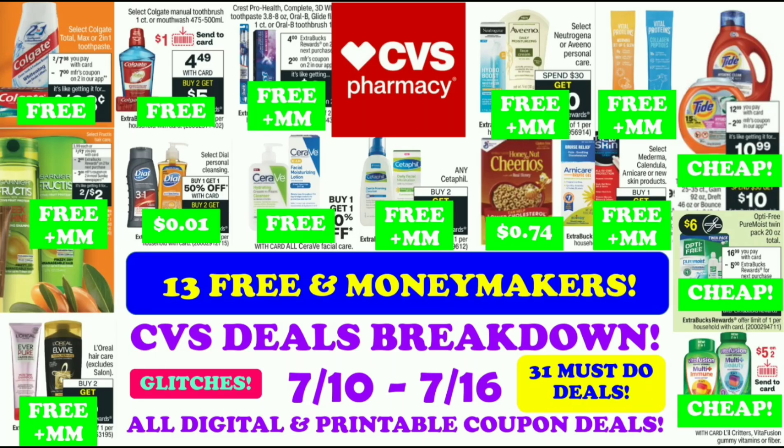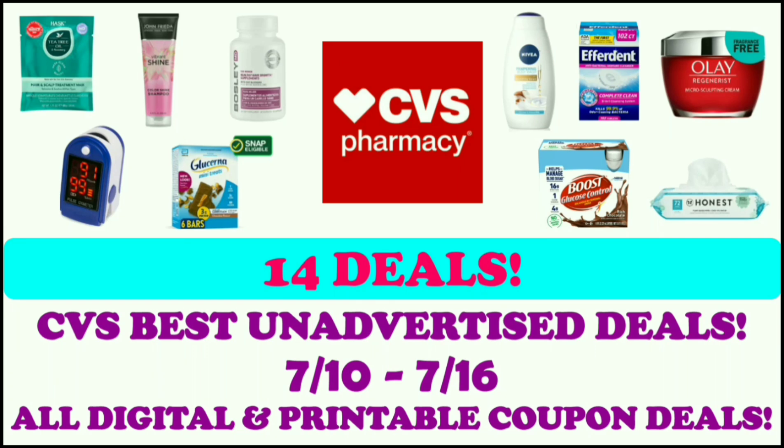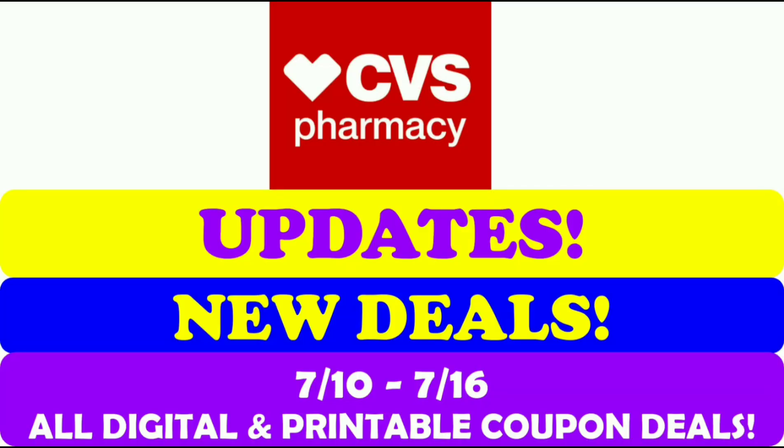Make sure to check out my CVS deals breakdown video that I posted on Friday — I posted these deals earlier than everyone else. There are a ton of options so pick and choose based on the coupons that you have for this week, July 10th through July 16th. Also check out my CVS best unadvertised deals video — I have 14 unadvertised deals — and my CVS updates and new deals video for the week.